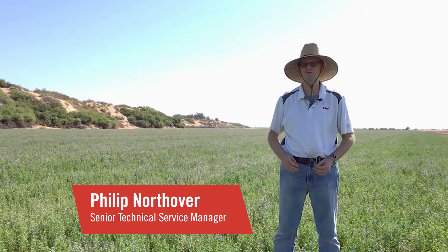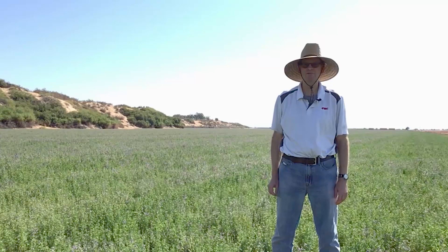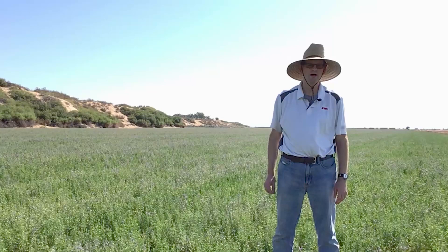Hello there. This is Philip Northover. I'm the technical service manager for FMC from the area of Southern California and Arizona. Right now I'm in an alfalfa field near Ripley, California in the southeast portion of the state. I'm here to talk to you about a number of alfalfa pests. We're in a field that has a lot going on right now, so I'll just go by and point out some of the insect issues we have going on at this moment.